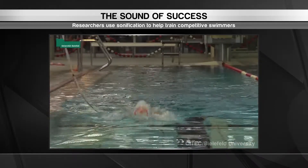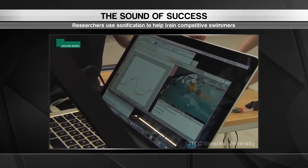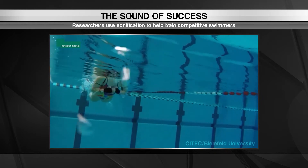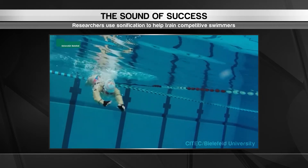Coaches also have access to the audio so they can instruct the swimmers more effectively. It may sound unorthodox, but in this highly competitive sport, athletes are listening for every advantage they can get. And that's our wrap of the top innovations from around the world.